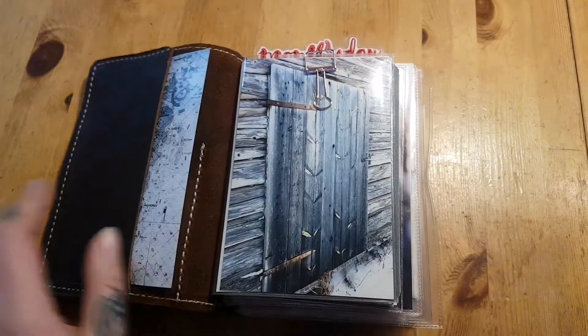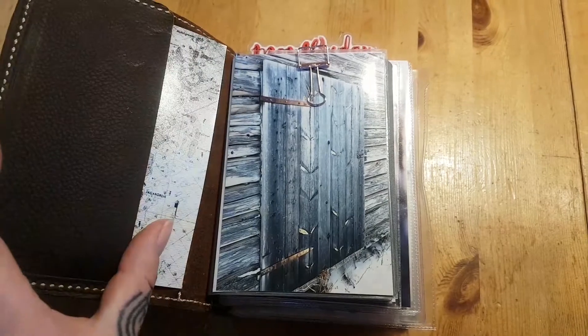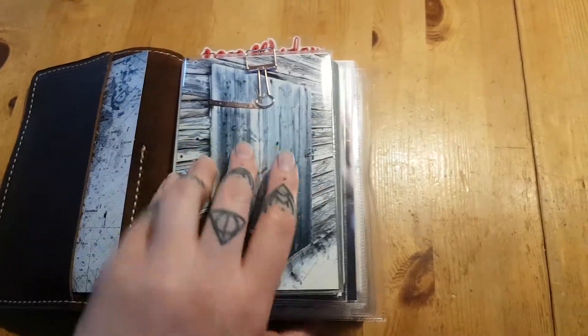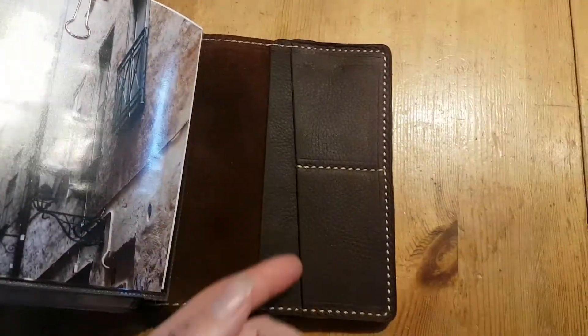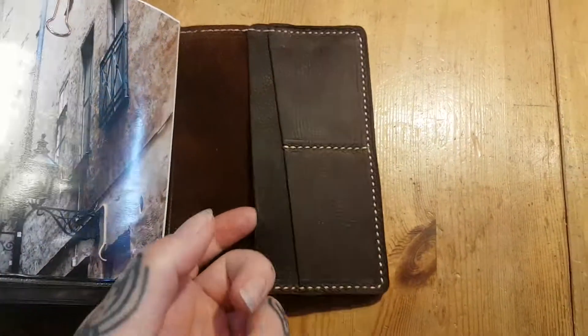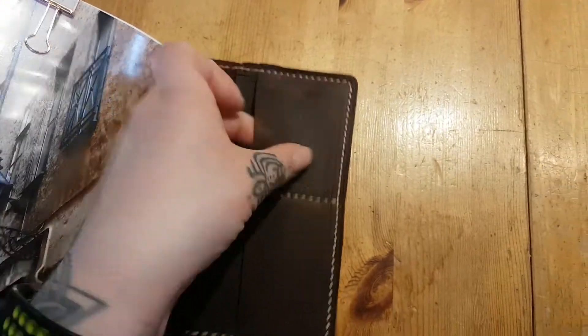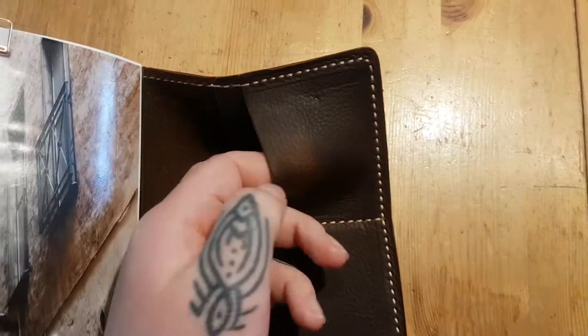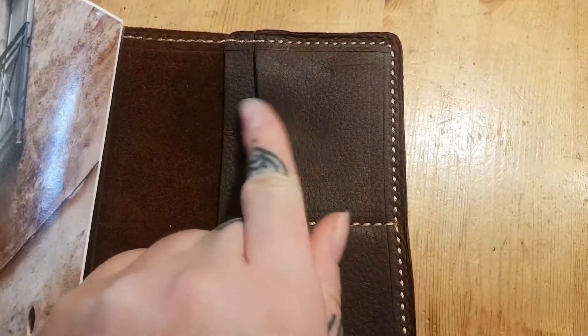The inside still looks the same — I haven't changed out the dashboards or anything — but I'm gonna show you the back. Here we have the smaller pockets and then the big one. The Kodiak is a pull-up leather. You see here? That rubs out.